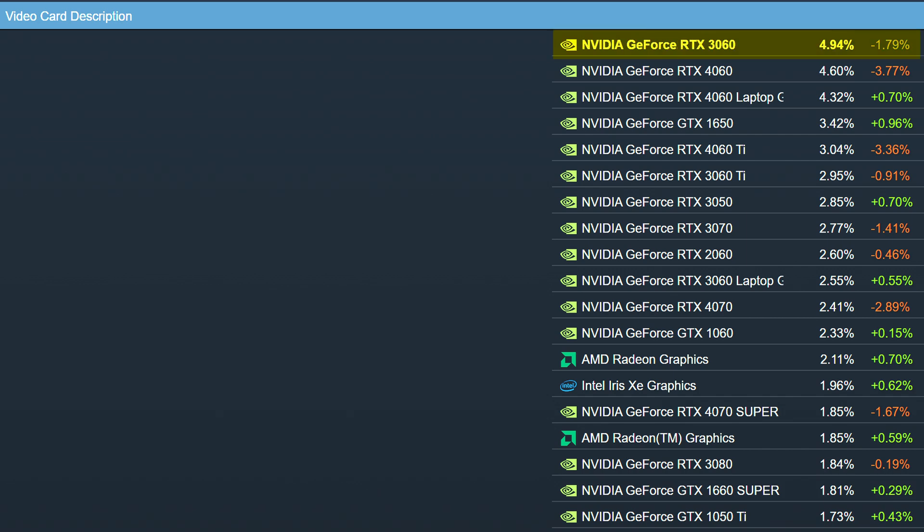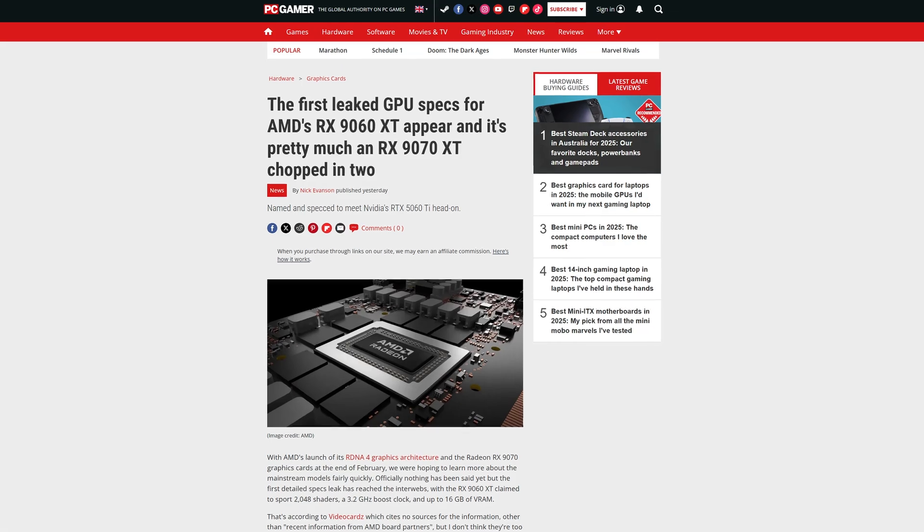And even though they're not the most interesting cards, you still know they're going to sell pretty well, given how the 60-series cards are always the ones that dominate things like the Steam Hardware Survey. Though this generation is probably going to be a bit different, given the fierce competition from both Intel and also from the upcoming AMD RX 7060 and 60 XT.